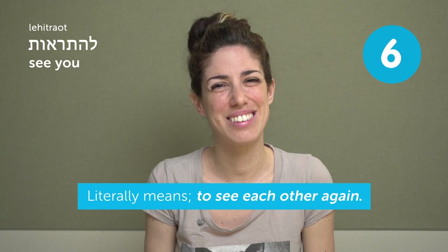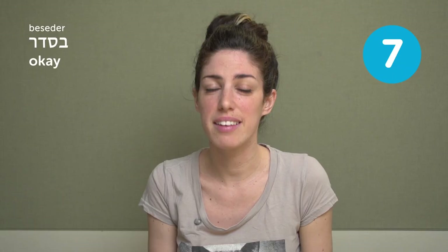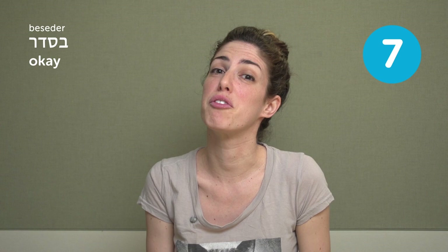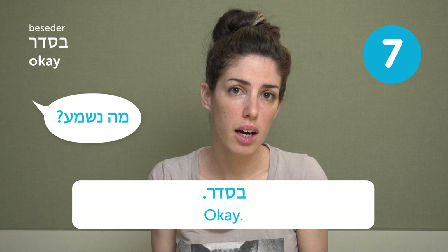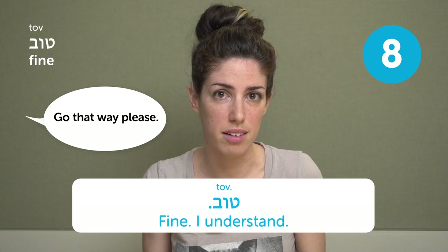להתראות — see you. It literally means "to see each other again" and it's very casual. בסדר — okay. This is a very useful word. You can say it when someone asks how you are: בסדר. You can say it to show you understand something, like when someone gives you directions: בסדר. It literally means "in order" — everything's in order. טוב — fine. It usually means fine, though literally it means good. A lot like בסדר — you use it to respond to a question or a direction.